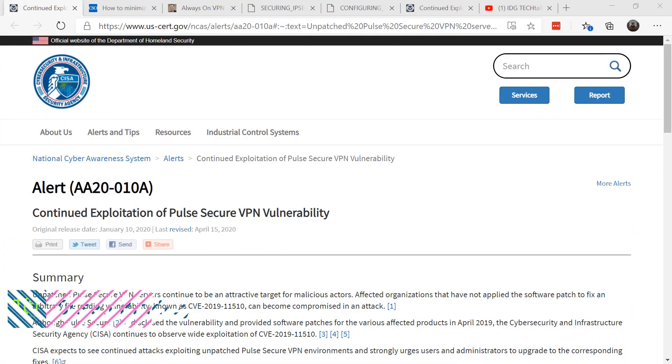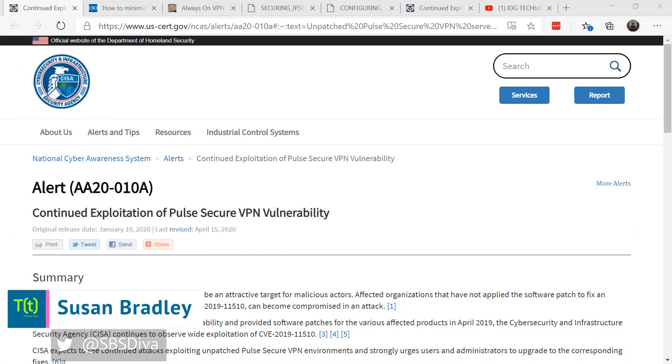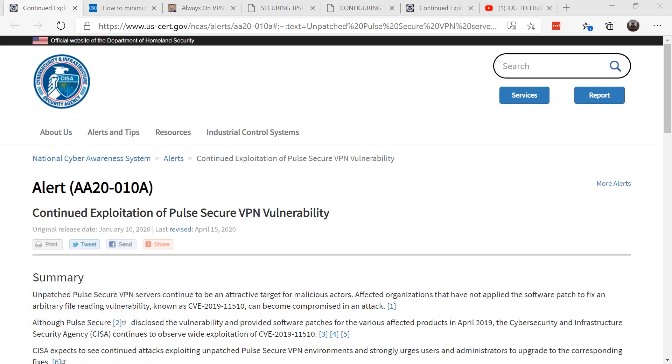This is Susan Bradley for CSO Online. Today I'm going to talk about VPN security. During this time of work from home, you're probably using quite a bit of VPN technologies. The attackers are going after that VPN technology as well. They know that you need it more than ever, and they're going after it too.